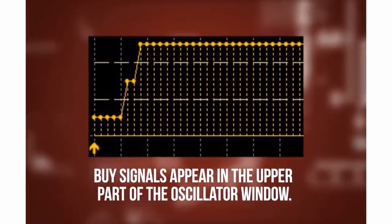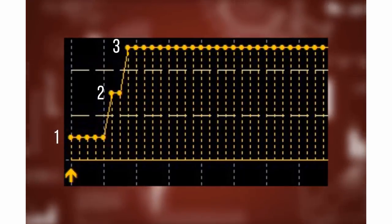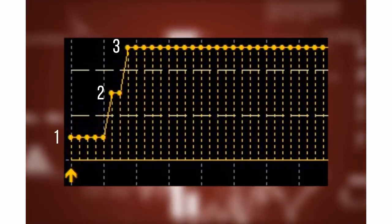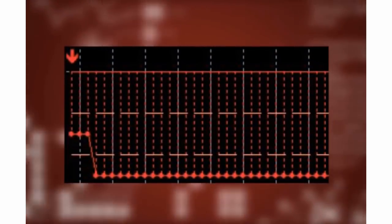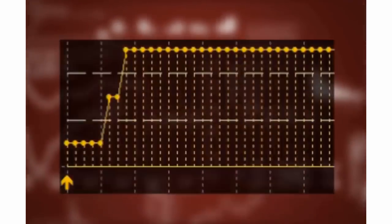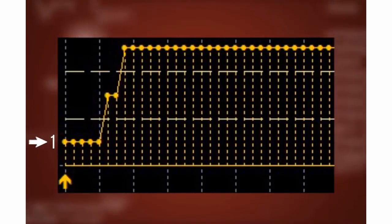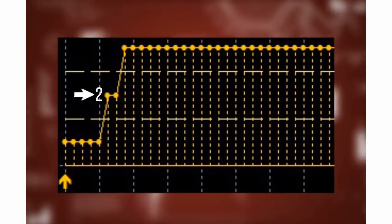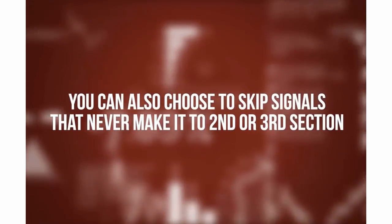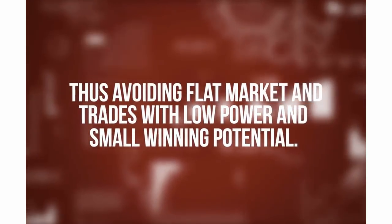Buy signals appear in the upper part of the oscillator window. See these two dashed lines — they break this part into three sections. In the first section you would get a normal signal, but you would get a stronger signal in section two. Then if all three sections are covered, that's the strongest signal with the highest potential to bring high profit. The same logic applies to sell signals, which appear in the lower part of the oscillator window. You can also choose to skip signals that never make it to the second or third section, thus avoiding flat markets and trades with low power and small winning potential.